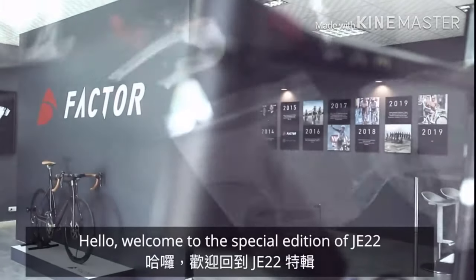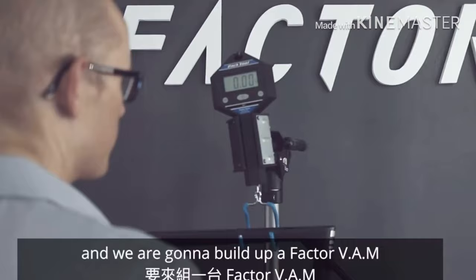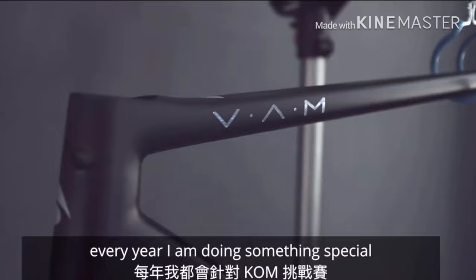Hello and welcome to this special edition of J22. Today we are at Factor HQ and we are going to build up the Factor van. This is the bike I am going to use for the KM Challenge. Every year I am doing something special for the KM Challenge, and this year Factor allowed me to build a bike in their HQ.